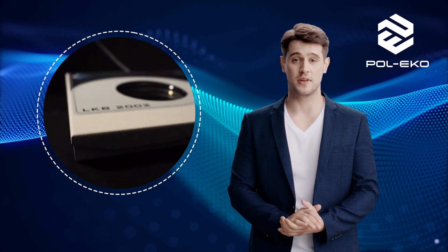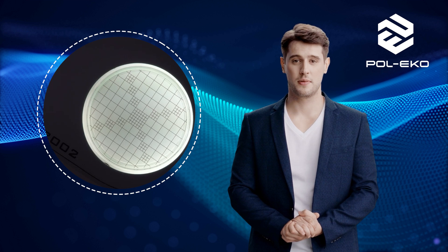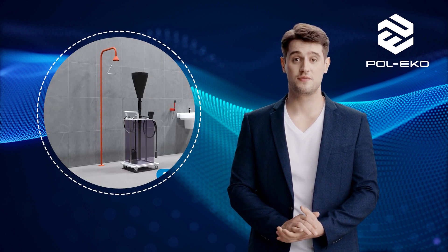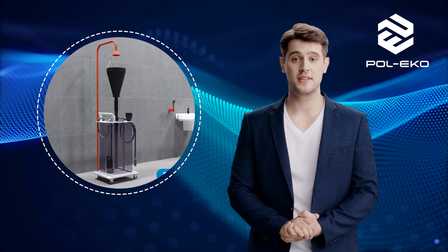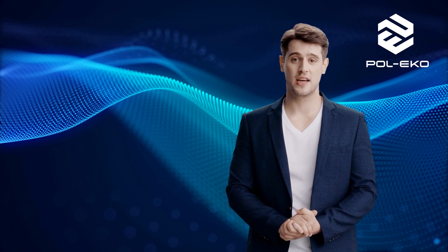Paul Eco is a renowned company with over 30 years of experience in manufacturing laboratory equipment, offering a wide range of devices that meet the highest quality standards. The company's offerings include various laboratory instruments.